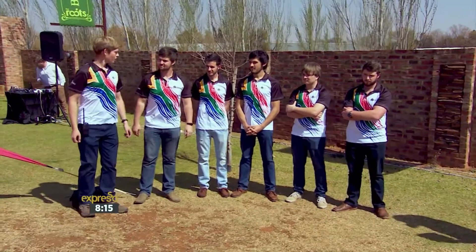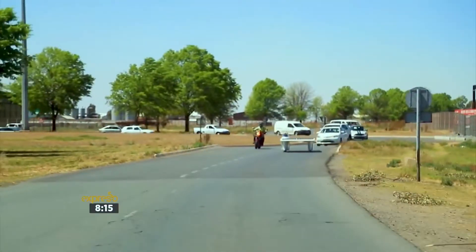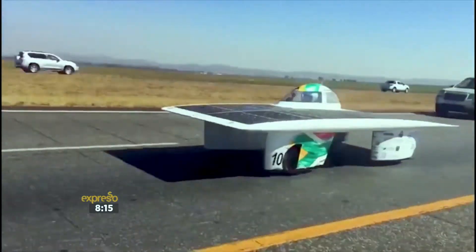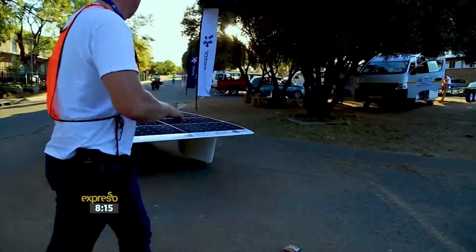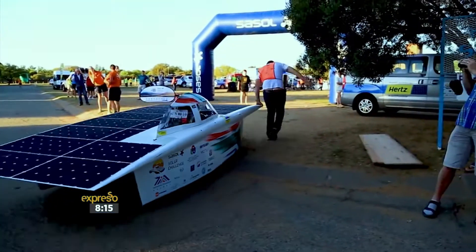We have a lot of support from the Northwest University itself — they see this as one of their flagship projects — as well as from our sponsors. Without them, we would not have had a car on the road. In 2016, our car rolled during the qualifying lap, and what we learned from that is safety is paramount.